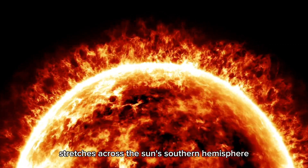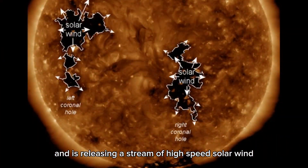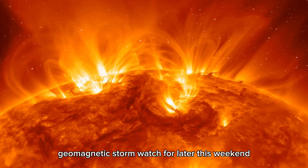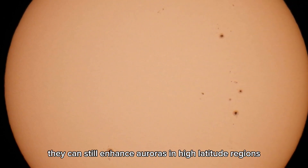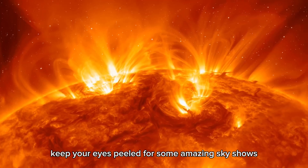This coronal hole stretches across the sun's southern hemisphere and is releasing a stream of high-speed solar wind. NOAA has issued a G1 geomagnetic storm watch for later this weekend. While G1 storms are considered minor, they can still enhance auroras in high-latitude regions, so if you're up north, keep your eyes peeled for some amazing sky shows.